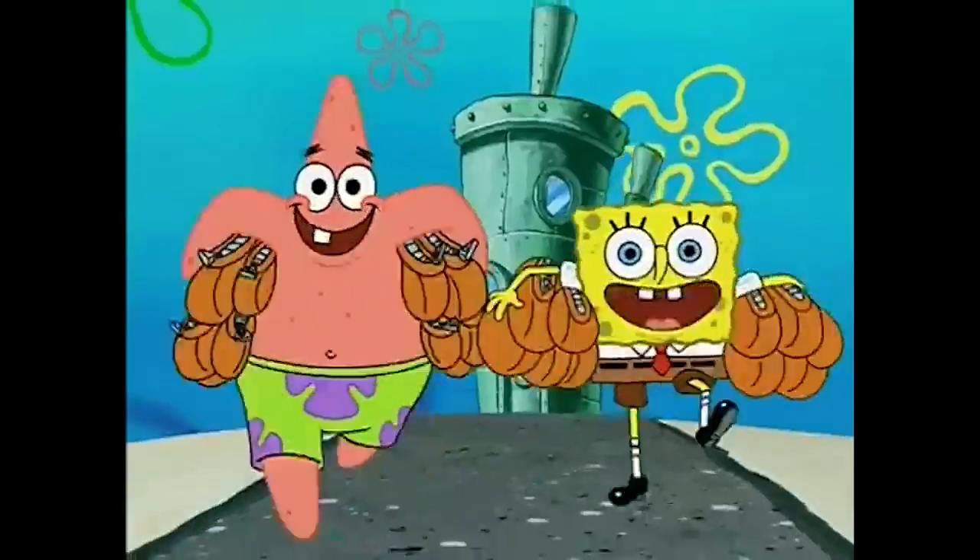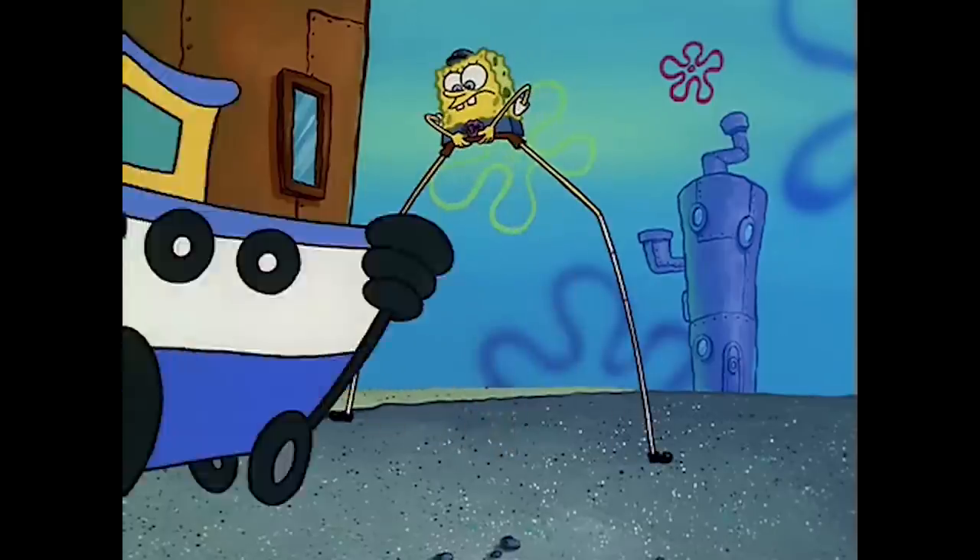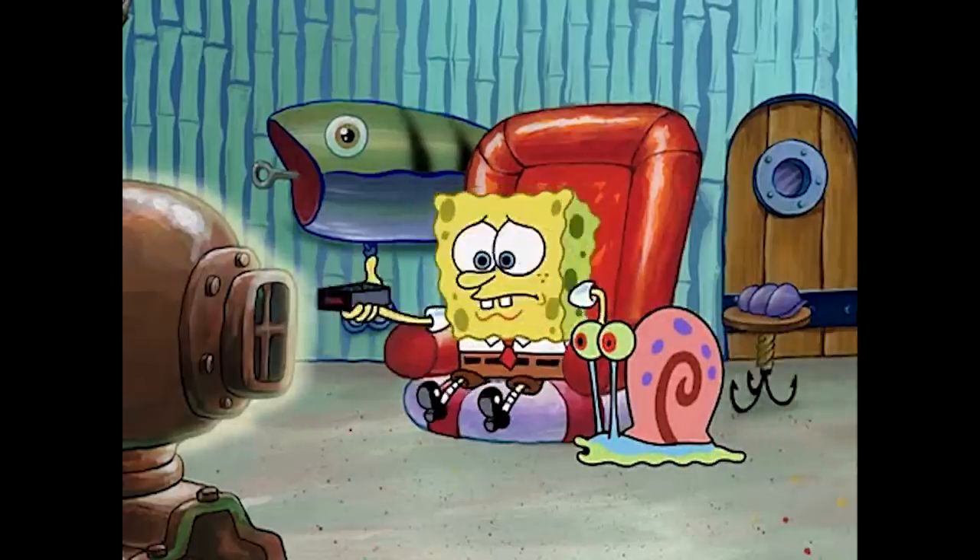There are many things that I could talk about when it comes to Spongebob. Arguably one of the best cartoons of the late 90s and early 2000s, Spongebob's early seasons had the same quality as, say, The Simpsons or the films of Pixar, in that the show could be enjoyed by both adults and children in equal measure.